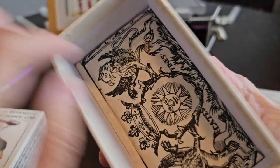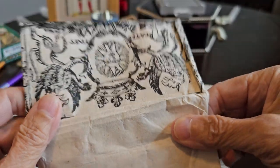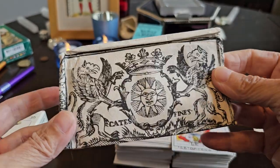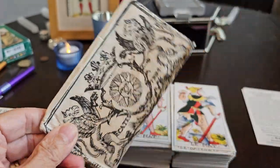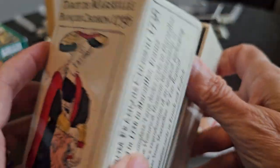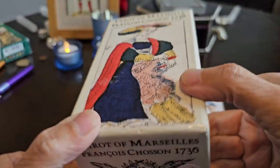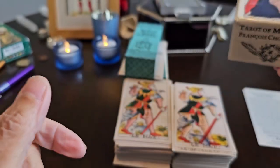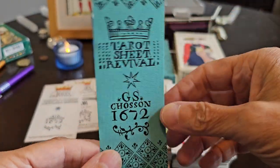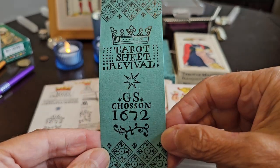When you open the box, the deck itself is wrapped in the kind of paper, presumably, that an original deck from that period of time would have been wrapped in. Once I receive one of Yves' decks, I always take the paper wrapping and put it in the bottom — the well of the box — because I don't want to keep unwrapping the paper every time I use it. But it comes in a very hard case box. The Tarot Sheet Revival gives it a different date of 1672, which I'll get into and have already spoken about a few times.